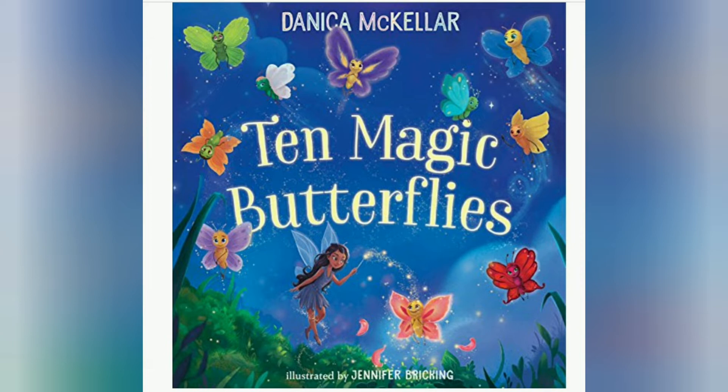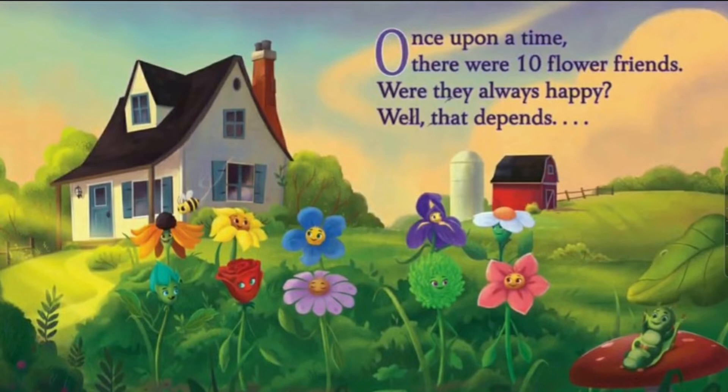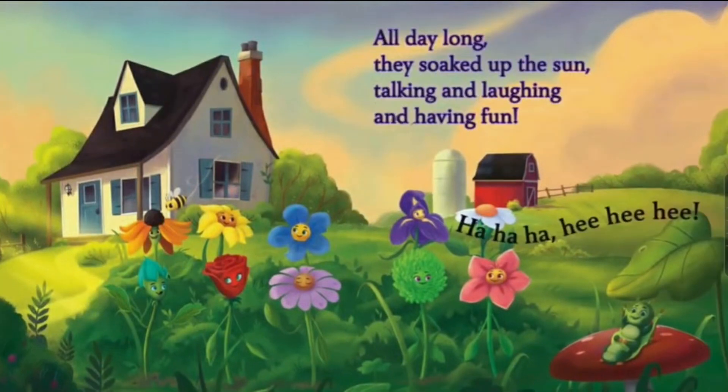The story has some rhyming words, which is cool. Once upon a time there were 10 flower friends. Were they always happy? Well, that depends. All day long they soaked up the sun, talking and laughing and having fun. Look, there are the 10 flowers — there's an orange one and a sunflower. Below the sunflower is a rose and beside it is a pretty blue flower. There are so many cool colors. I really love all of them.